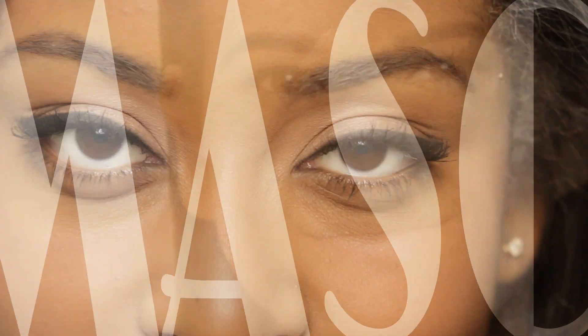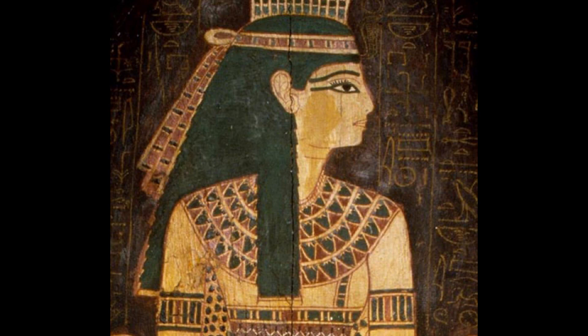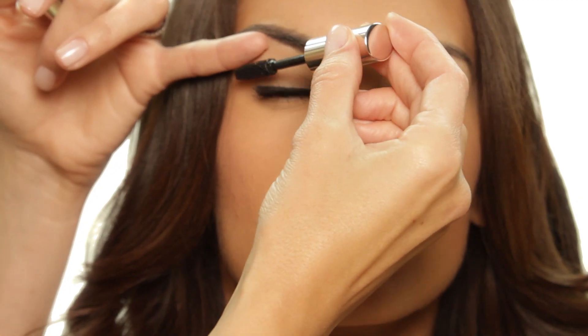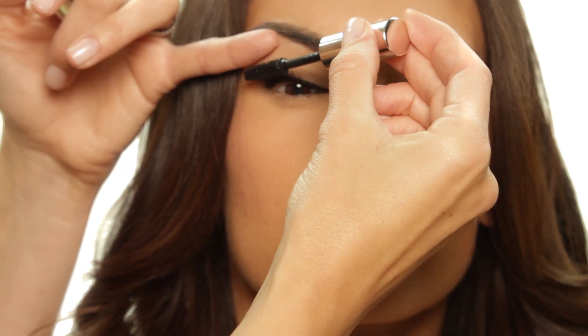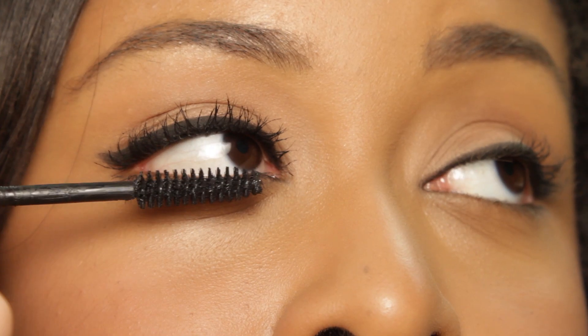Mascara is one of the oldest makeup products known to men — just ask the ancient Egyptians. So that means we've all had plenty of time to figure out how to use it. But there are a few things you may not already know about mascara.